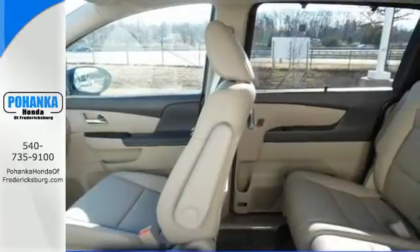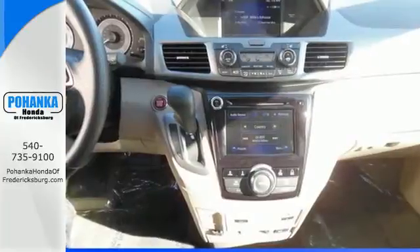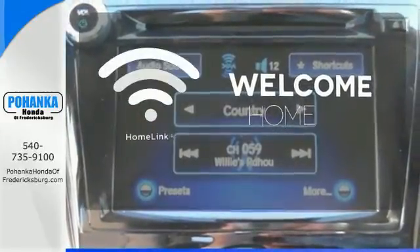Vehicle stability assist with traction control, a rear-view camera, and multiple airbags keep what's most precious safe. Program garage door openers, gates, and lighting systems with Homelink.